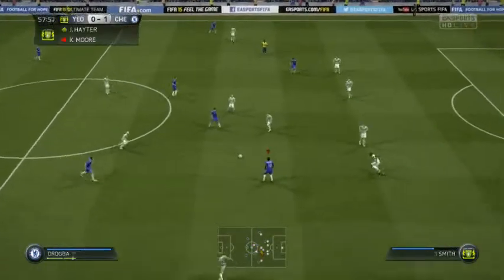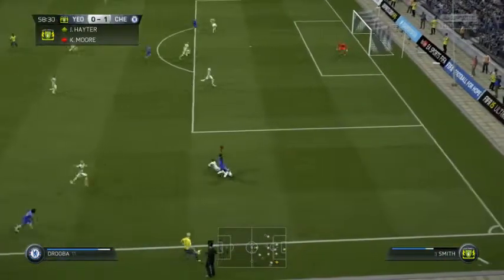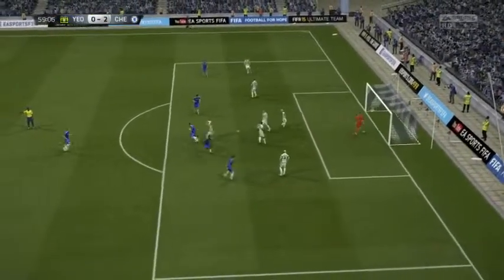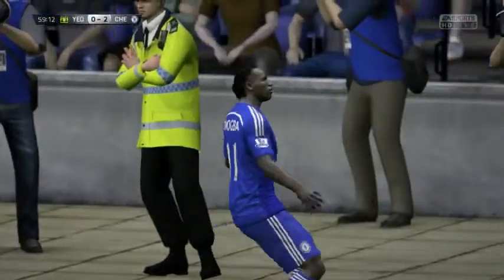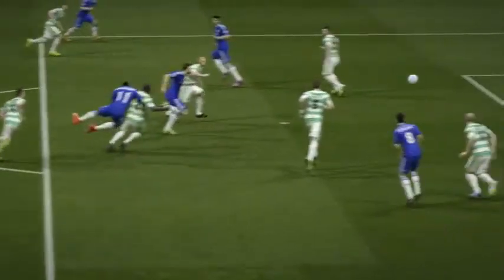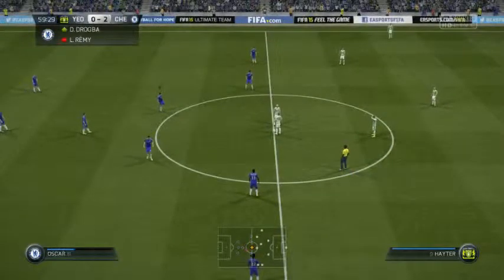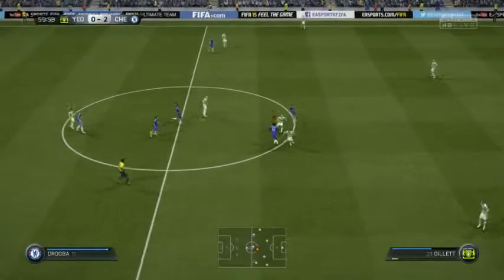Fabregas. That'll mean a lot to him, that particular goal — the first goal is always important for any player, and that should enable him to kick on and feel a lot more comfortable now. A goal from Drogba — yes, he has stroked it into the roof of the net, but maybe the keeper should have got a hand to it. That has made it 2-0. Goal for Chelsea in the 60th minute — Didier Drogba.